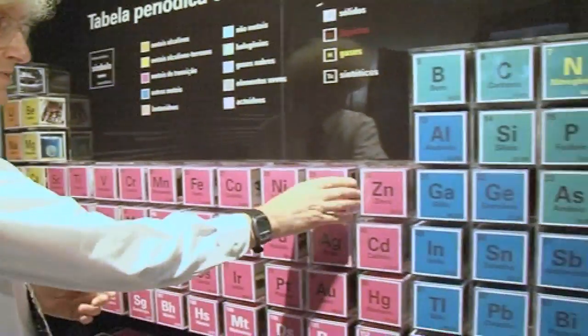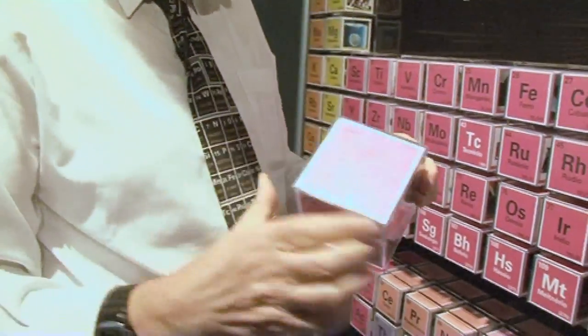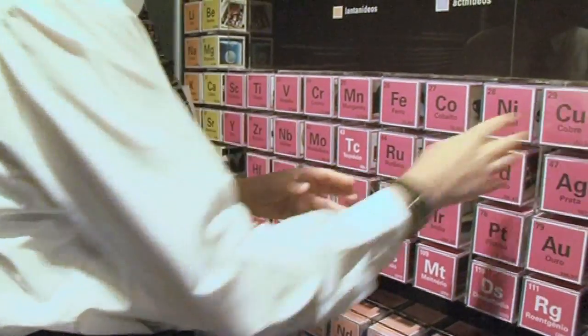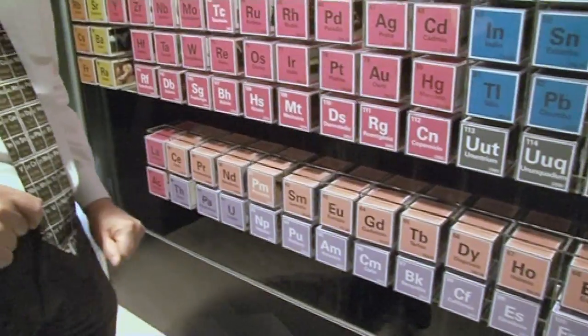Look here — it looks like an ordinary periodic table but you can take out the elements and it's got all sorts of information about it. It's designed so children can choose an element. The little children aren't very tall so they choose the rare earths and the radioactive elements.